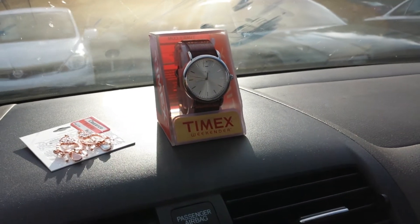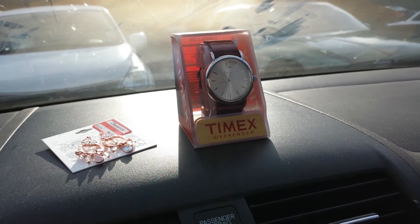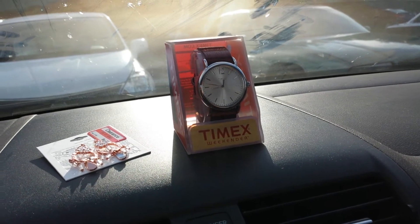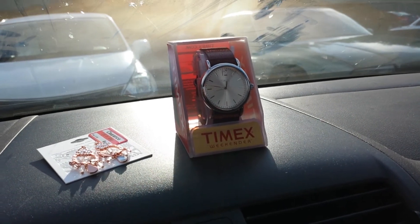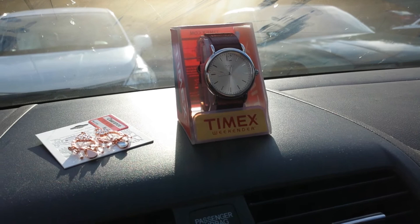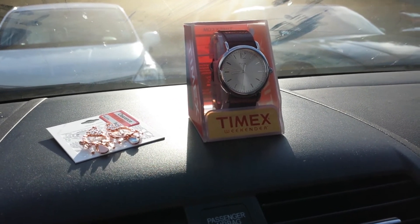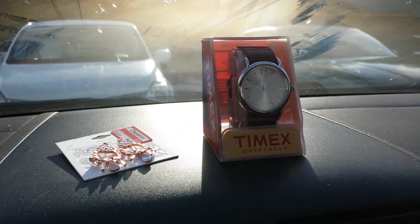Hey y'all, welcome to Working Those Cues. Coming to you with a Target deal with the watches if you haven't already heard. What you need to do is download the Target coupon app — text OFFERS to 827438. It's going to ask you for your phone number so that they can continue to send you deals through text message.